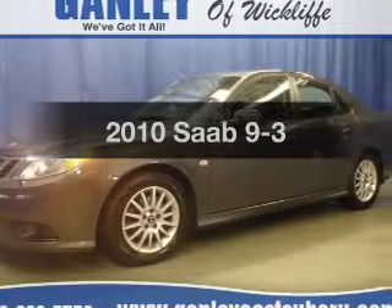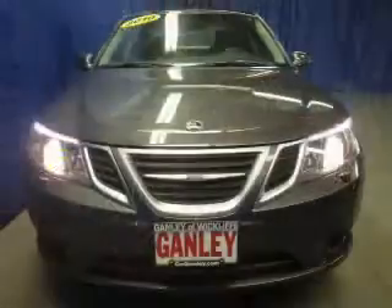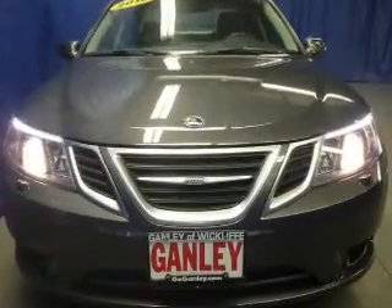Travel the roads in style and comfort in this great vehicle. The powertrain includes front wheel drive with an efficient four-cylinder engine, connected to a smooth-shifting five-speed automatic transmission.